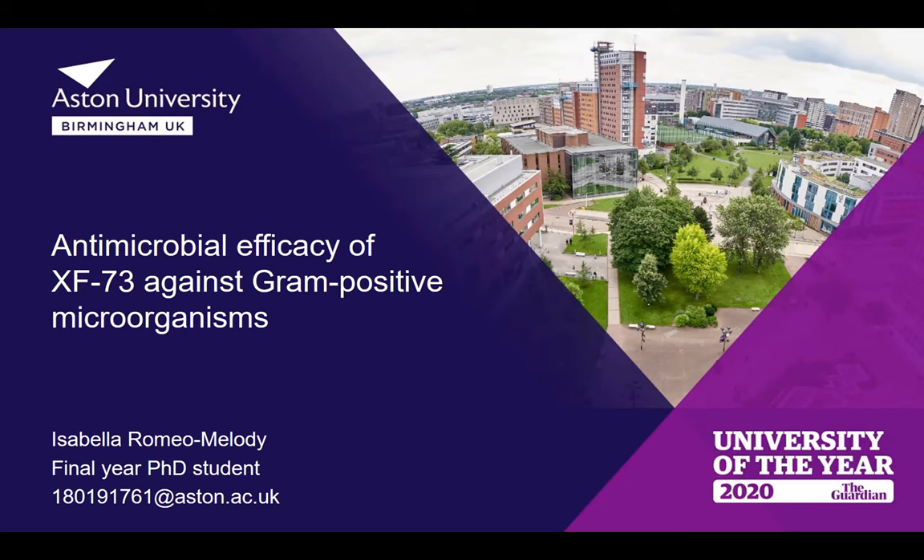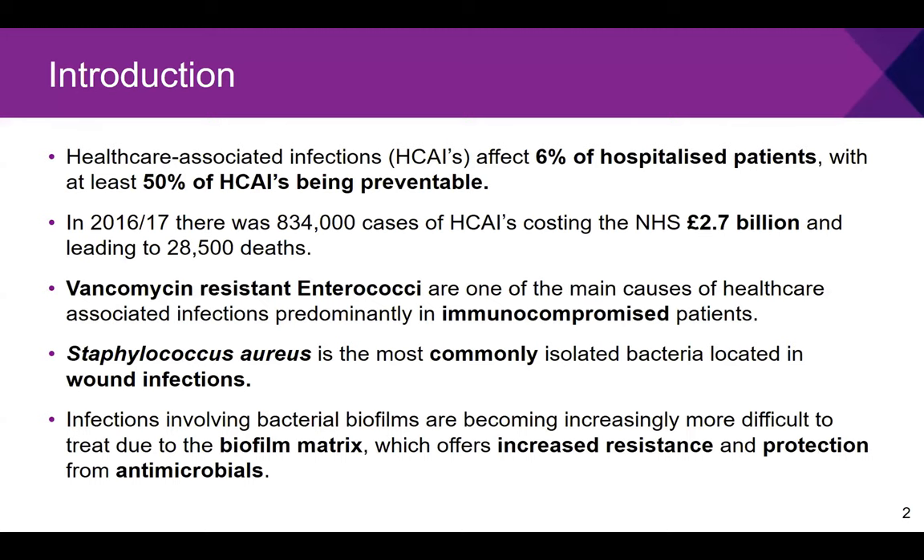My name is Isabella and this research looks at the efficacy of XF73 against gram-positive microorganisms. To start with a brief introduction: healthcare-associated infections are infections that a patient did not have before admission to hospital but picks up during their stay. Although it affects roughly 6% of hospitalised patients, it costs the NHS nearly 3 billion pounds a year and causes almost 30,000 deaths.